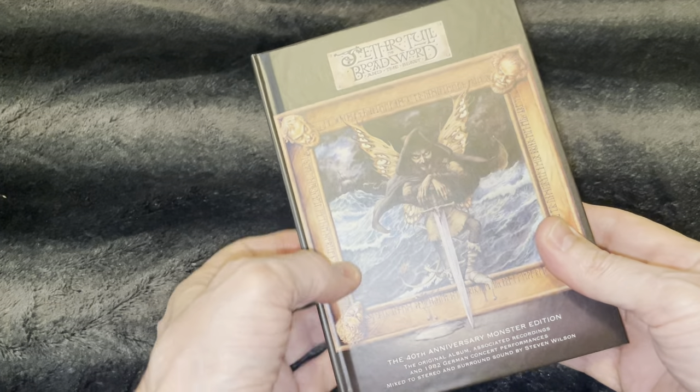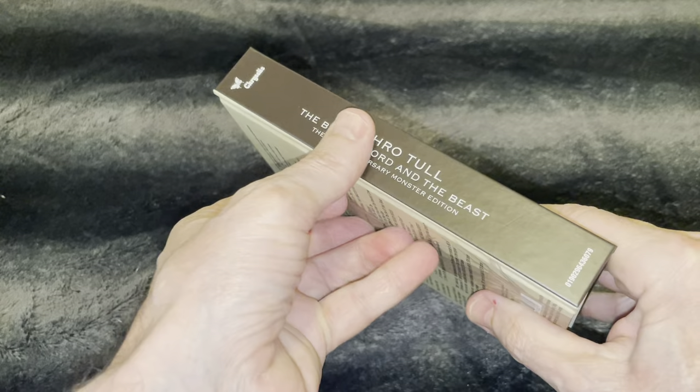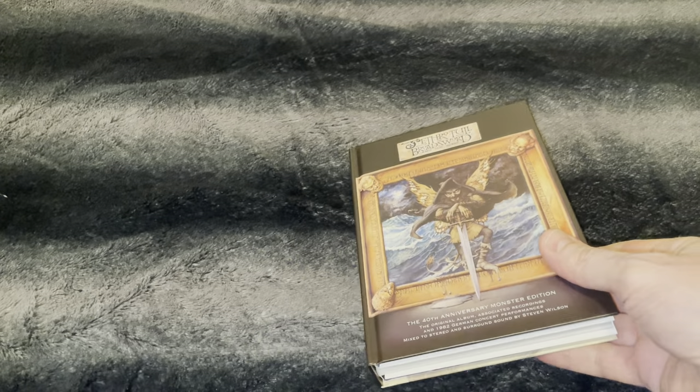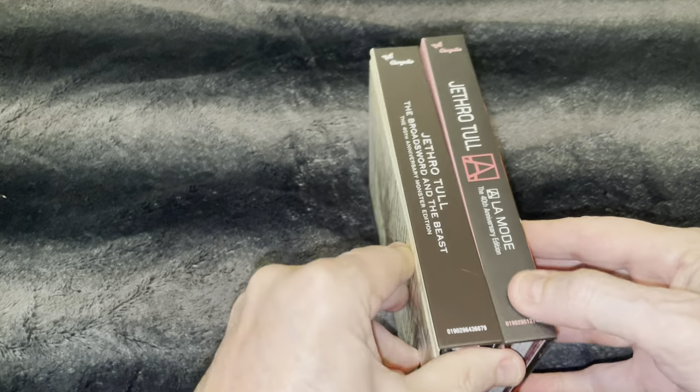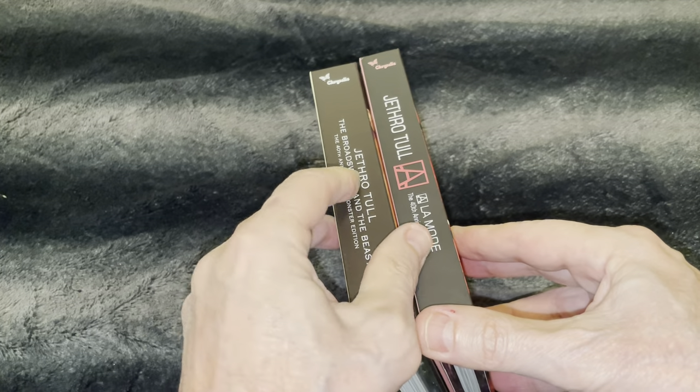This thing is huge. Let me just show you how big it is compared to the others — it's almost twice the size.